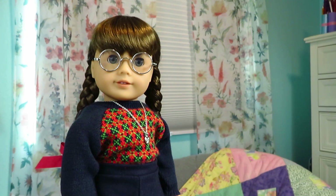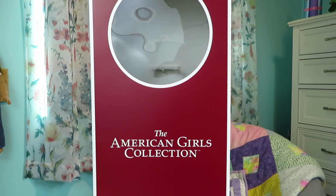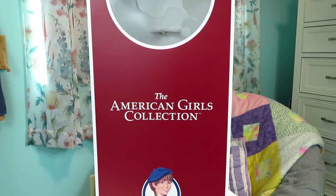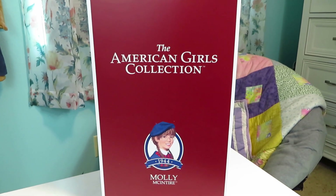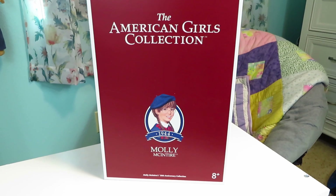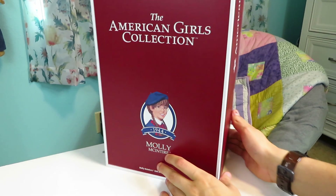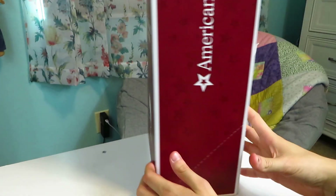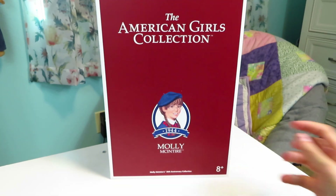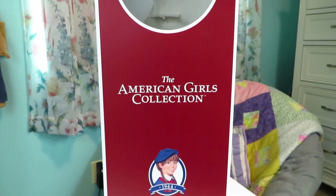Along with Molly I also have her box. It looks like the original version and says 'The American Girls Collection' and 'Molly McIntire' at the bottom, and at the very bottom it says 'Molly McIntire's 35th Anniversary Collection,' so you can easily distinguish it from the original. On the side it says American Girl, and on the back it lists what's in the box. She comes out of the box really easily, just like any other American Girl doll.